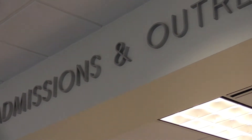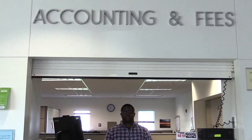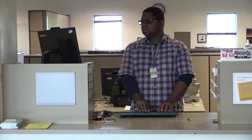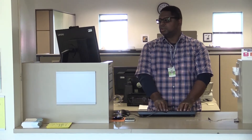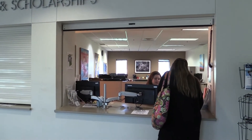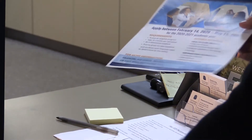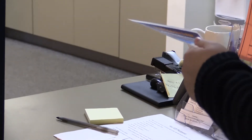Welcome to our Educational Services Building. This is where student services are located on North Hennepin's campus. I'm standing in front of the Information Center and the Admissions and Outreach Office where you can schedule an appointment with an Admissions Representative. This is our Accounting and Fees Office where you can go to set up a payment plan, pay a bill, or ask questions about your student account. This is our Financial Aid and Scholarships Office where you can ask questions about financial aid or scholarships and receive help completing your FAFSA application.